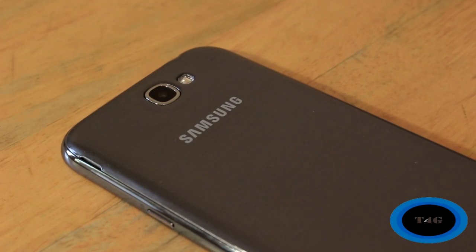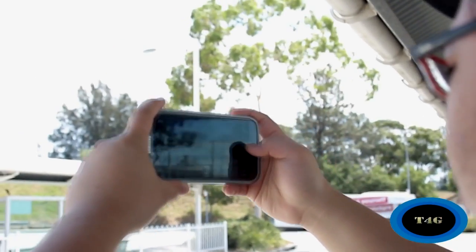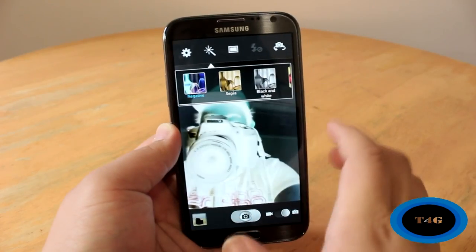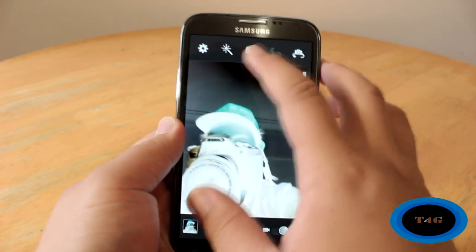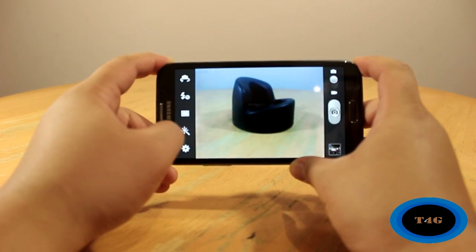Camera-wise, we're definitely going to see higher megapixels. We've seen a 13-megapixel camera on the LG Optimus G and the Sony Xperia TX, so why not on the Galaxy S4? Hopefully the phone will also be able to upscale videos to 4K. Samsung released their first 4K TV at CES last month, so having that feature on a phone would be really cool — and it's possible if they include the new processor.